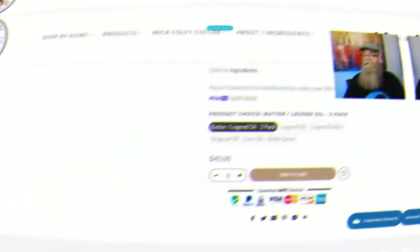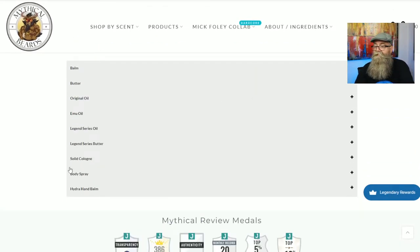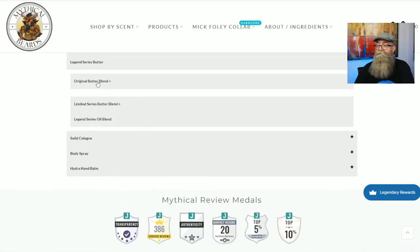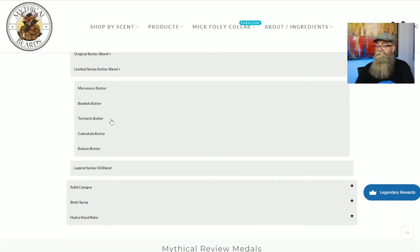When it comes to the beard butter, the ingredients are not listed on the product itself. Going back to the website and clicking on the ingredients page — for the legendary series butter, it is the original butter blend plus the lemon series butter blend and the legend series oil blend. So pretty much all those same carrier oils, plus the original butter blend and the lemon series butter blend, which includes murumuru butter, babassu butter, turmeric butter, candelilla wax, and coconut butter. Those are the ingredients for the butter.